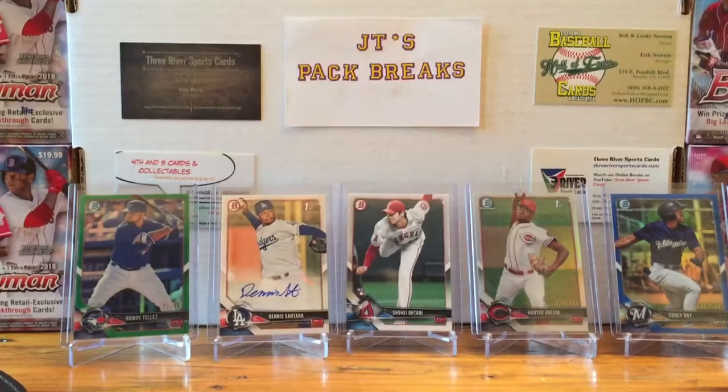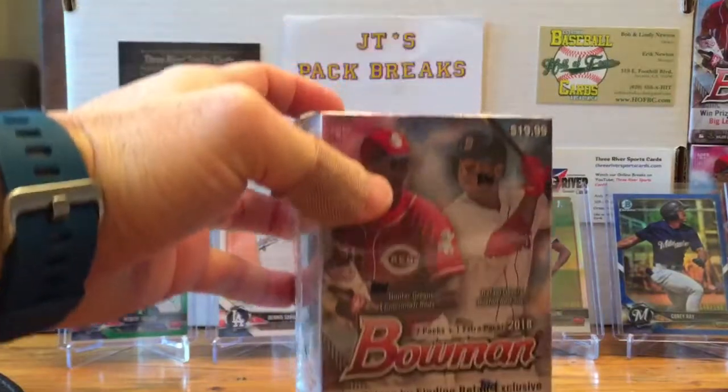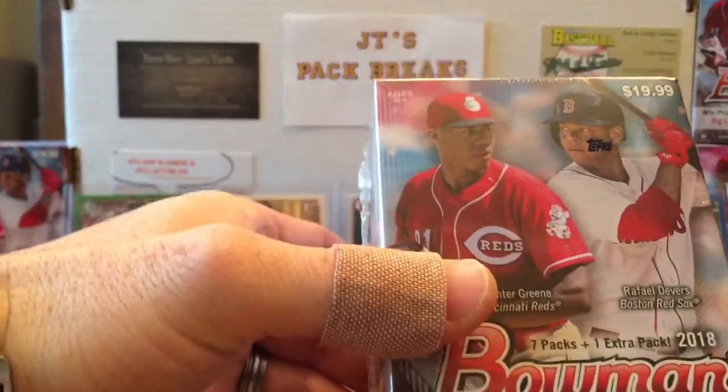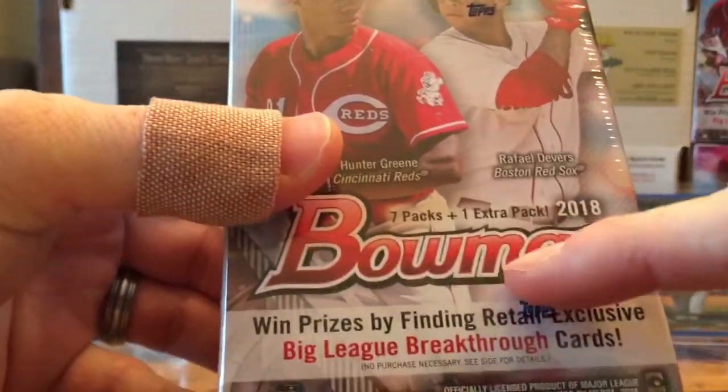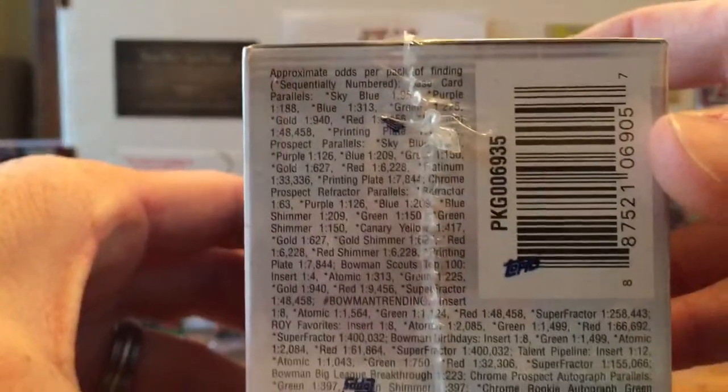What's going on YouTube, JT's Back Breaks here with another pack breaking video. Today we're gonna have a 2018 Bowman blaster box I found at Target for $19.99 printed on the box. We got seven packs plus one extra pack, which gives us eight total and 80 cards per box. Here are the odds.